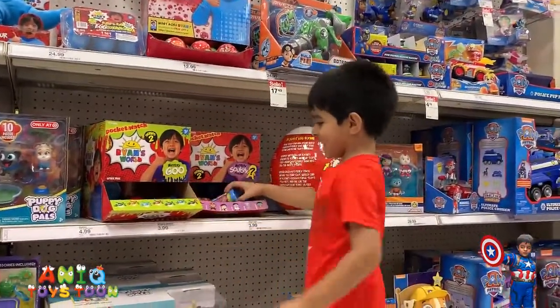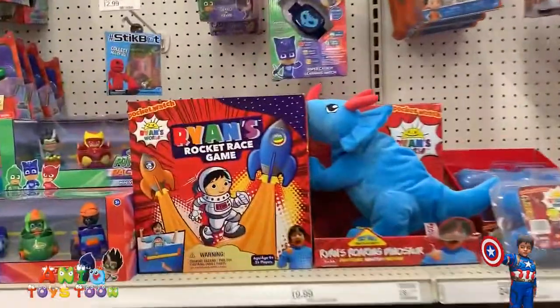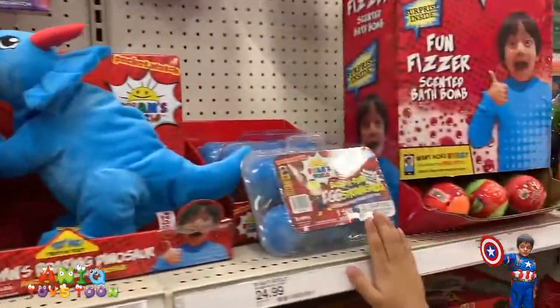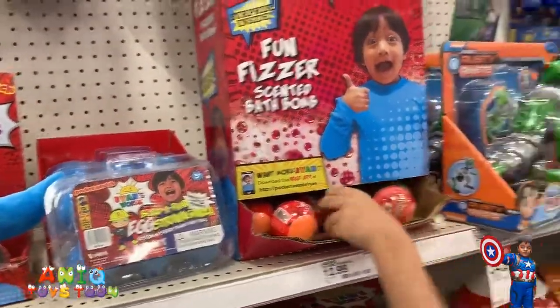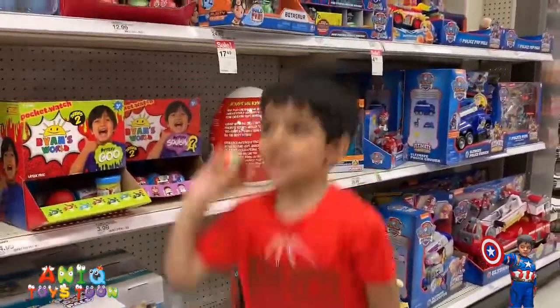Awesome! Alright, so this is pretty much it, guys. The new things we have seen recently are the Ryan Rocket Race Gamer, this one, and the Egg Extravaganza. And then the bath bomb — we have never ever seen that before, so that's new for us.